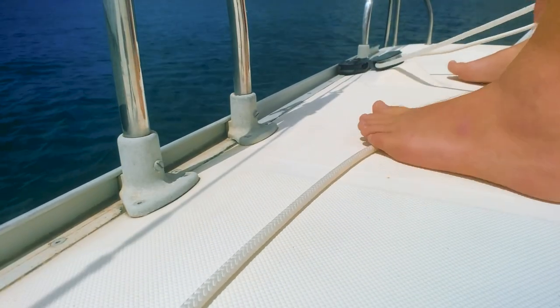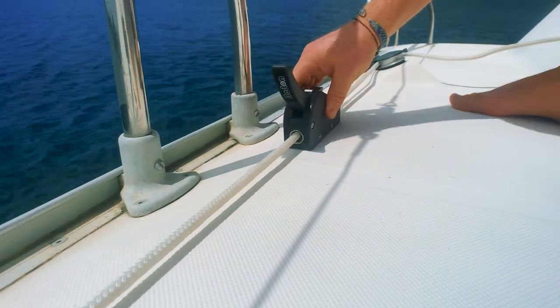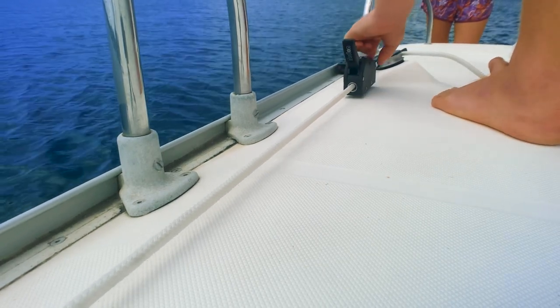The only thing is Leopard didn't design this boat to have one of these for that particular rope, so I have to work out where to put it on the deck and then get it all mounted before we leave tomorrow. As you might expect — boat project — never going to go to plan.